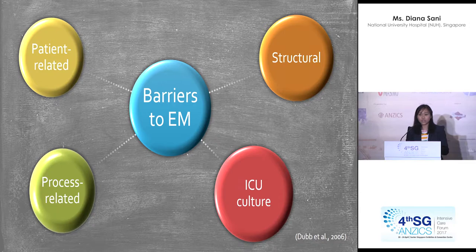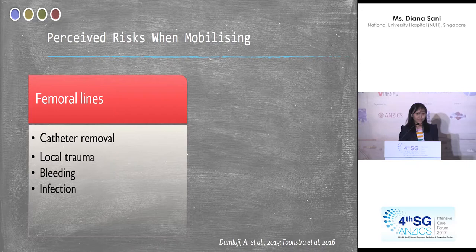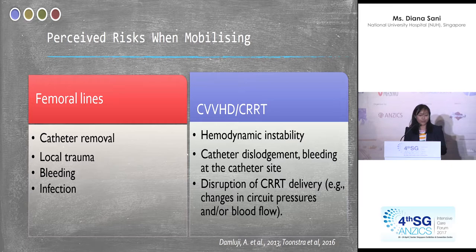What is the worry when moving patients with femoral lines and on dialysis? Historically in physiotherapy school, we were taught not to move the hip past 45 degrees due to concerns about kinking the catheter, as well as local trauma, bleeding, and infection. For patients on dialysis, concerns include hemodynamic instability, catheter dislodgement, bleeding at the catheter site, disruption of CRRT delivery, and changes in circuit pressure or blood flow.